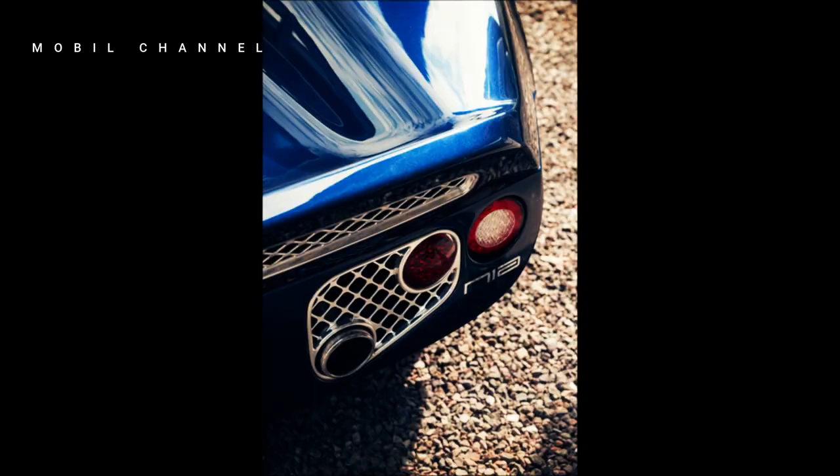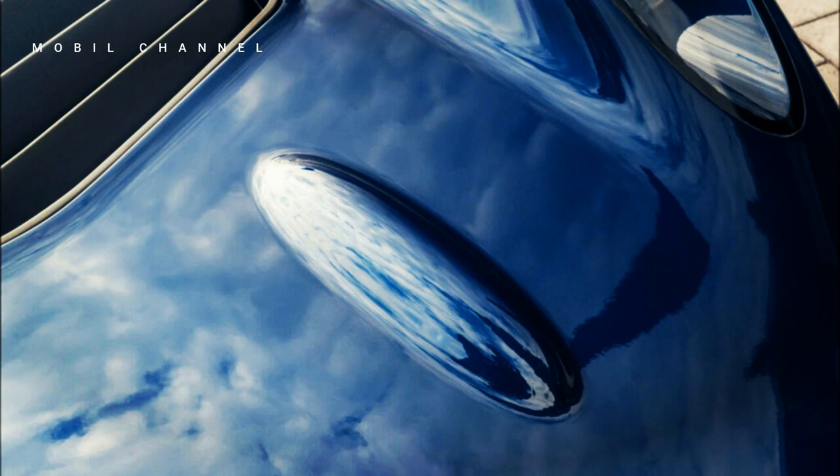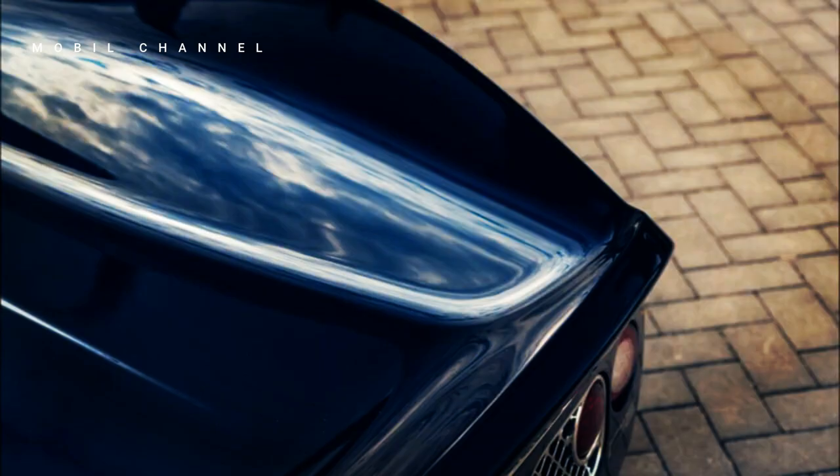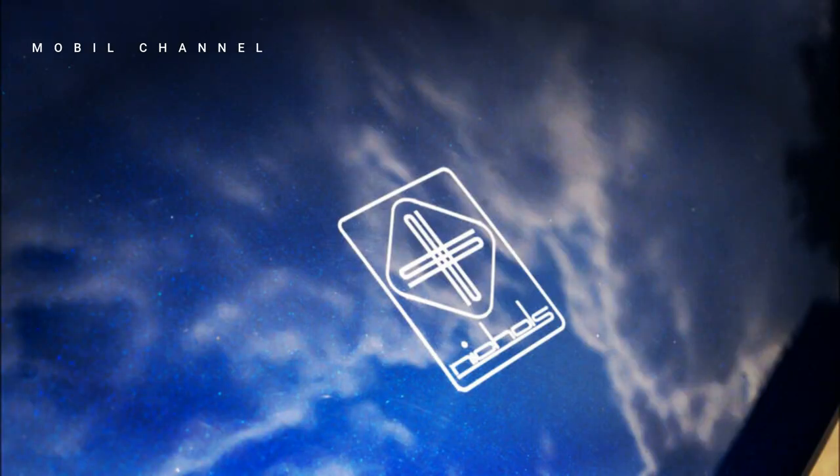Unfortunately, the price for the N1A has not been officially announced. However, with all its uniqueness and features, the N1A is definitely not a cheap car. It is anticipated that this car will appeal to true automotive enthusiasts who want an authentic driving experience full of passion behind the wheel.